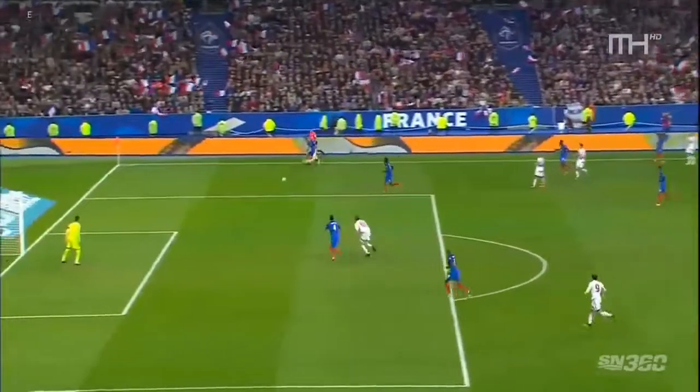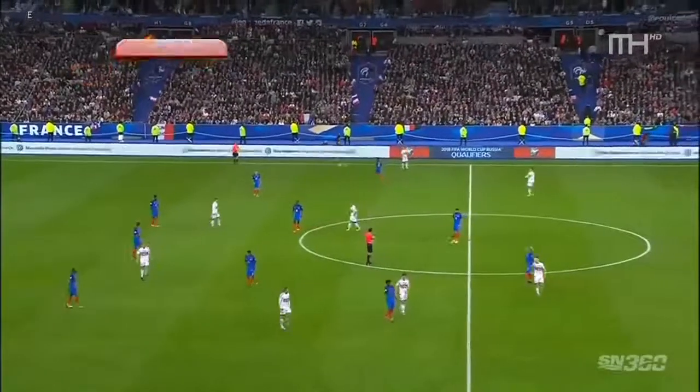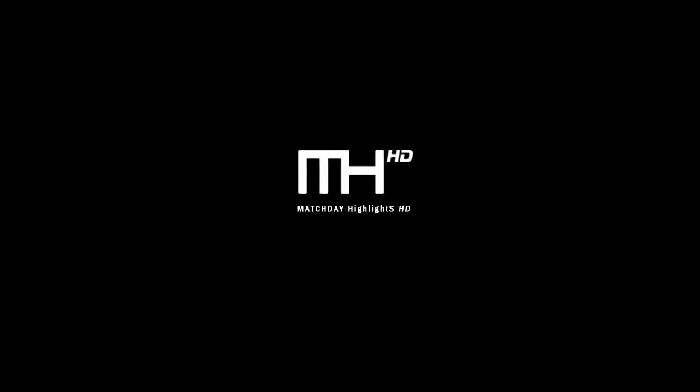It's quite incredible, isn't it, the way that France seems to just keep shooting themselves in the foot. Well, that is half-time, and it's not as comprehensive as France were trying to make it.